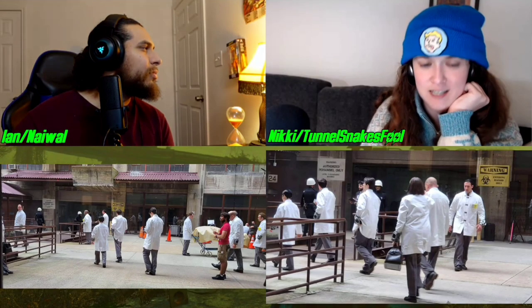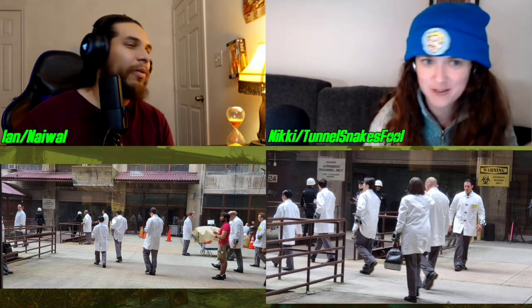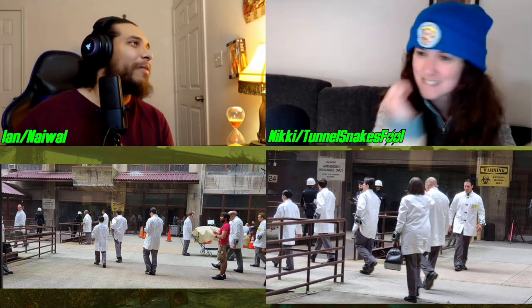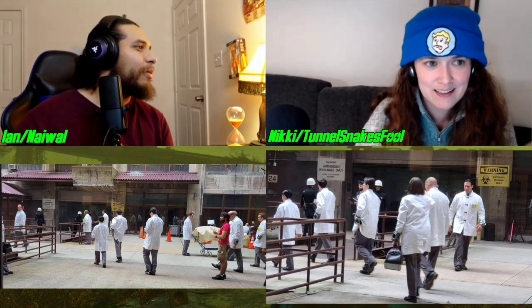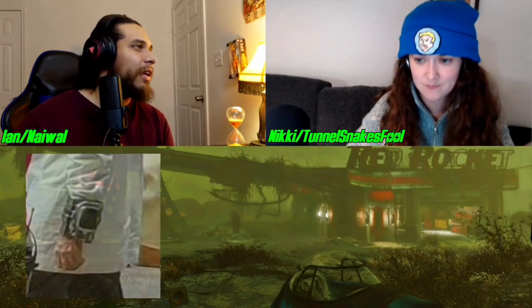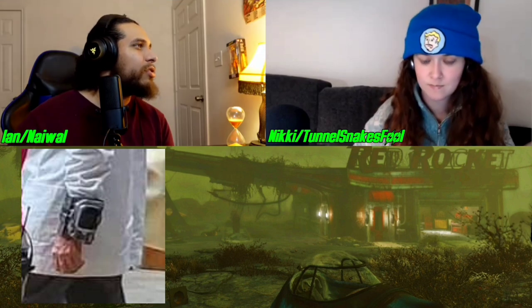Ian has some strong opinions on the Pip-Boys that are visible in this image, and I would love to hear them. Yeah, we gotta talk about this. So just looking at this thing — why is this screen so small? Why is it so small?